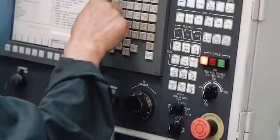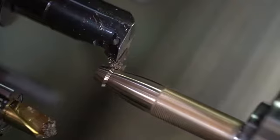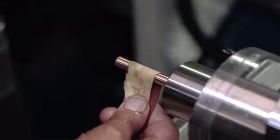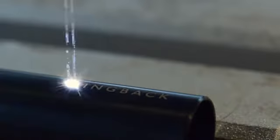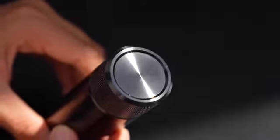Last year we launched our machine collection — three everyday items, machined in England and designed to enhance your everyday carry. Since then we've been experimenting with some new materials and finishes, including a surface that improves the functionality of each product and is also a beautiful addition to our raw brass and stainless steel range.